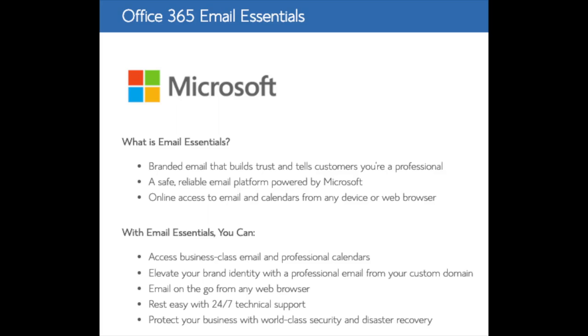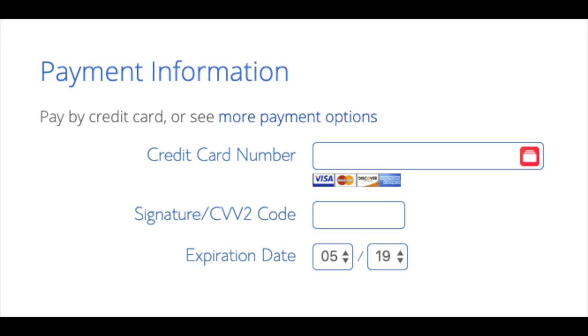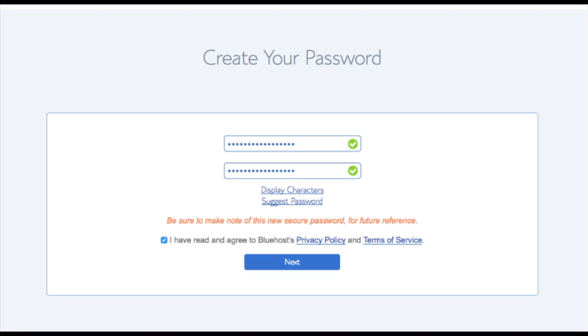Office 365 Email Essentials is the email software Microsoft Outlook that is commonly included with Microsoft Office — if you'd like your email powered by this Microsoft add-on feel free to keep it selected, but it isn't necessary. All these add-ons are completely optional and up to you. Below that you will input your payment information. When your information is filled in, select the checkbox for 'I have read and agreed to Bluehost's Privacy Policy and Terms of Service,' then click the Submit button. You are now brought to a page where you will choose a password for your Bluehost account — click Create Your Password, input the password you'd like, agree to the terms, and click Next.